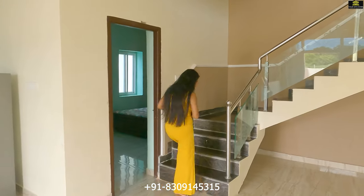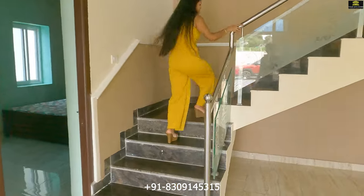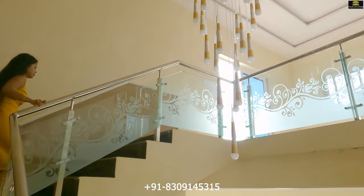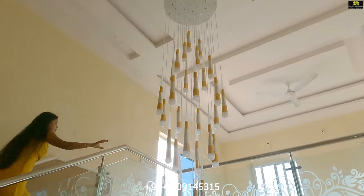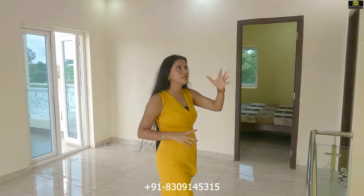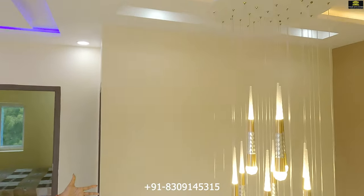Now let's check out the first floor of this villa. This is the corridor of the first floor, and there is a beautiful chandelier just beside the stairs.